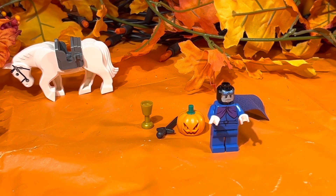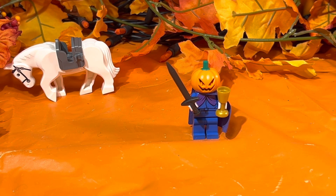But when you put them all together, especially with that beautiful pumpkin head, he makes for one heck of a character that any Lego fan would want to add to their collection.